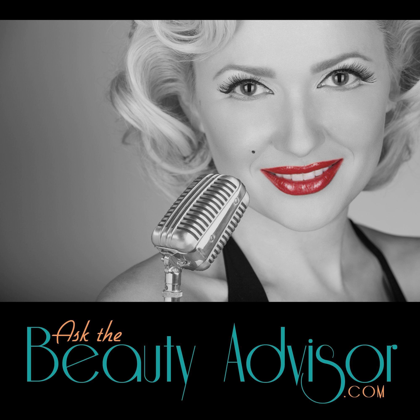Hello, you have tuned in to Ask the Beauty Advisor with your host and beauty advisor, Deanna Lynn. Today is a mini-episode. This show alternates between mini-episodes and full-length episodes. Today I'm going to be sharing with you a tip for balancing hormones and reducing adult female acne.